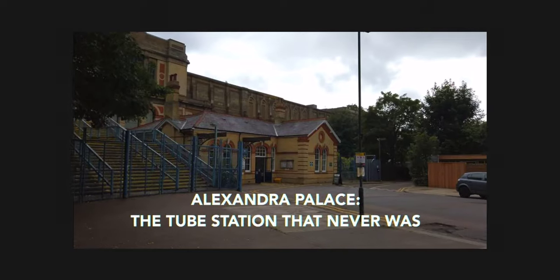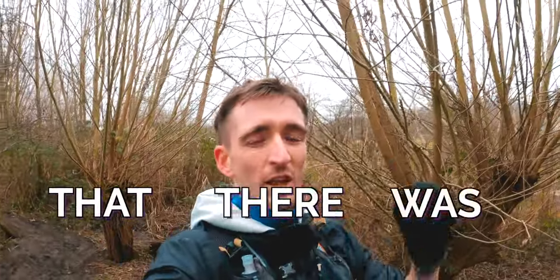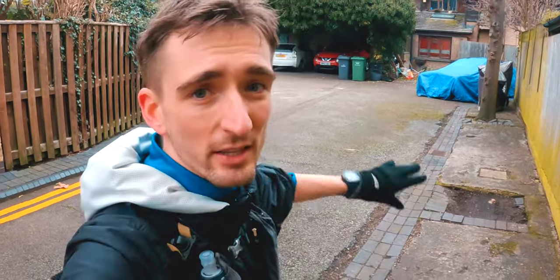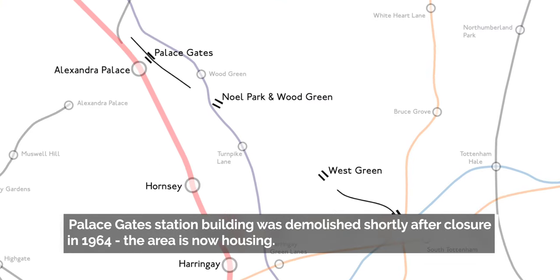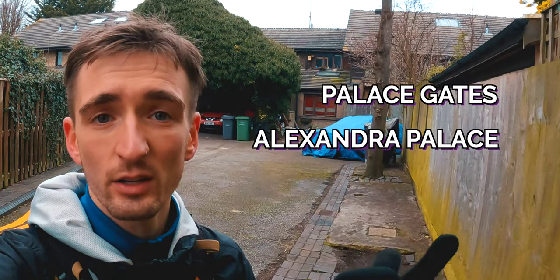But did you know that there was a third Alexandra Palace Station? This was the former Palace Gates Station. This was a terminus station on the Alexandra Palace branch line from Seven Sisters, which if you're familiar is on the London Overground. So back in the day you had Palace Gates Station, Alexandra Palace, and Alexandra Palace again - three stations.